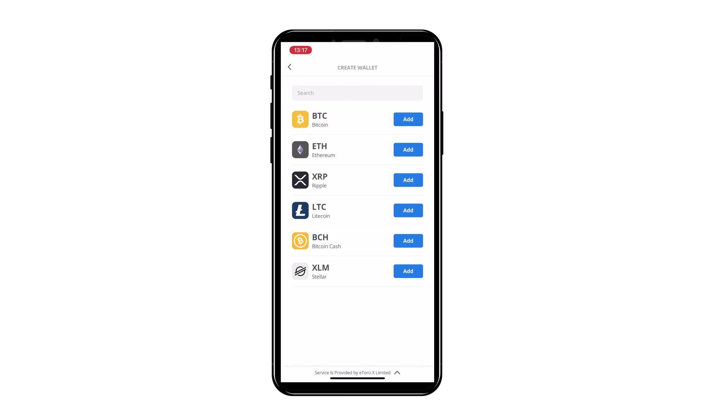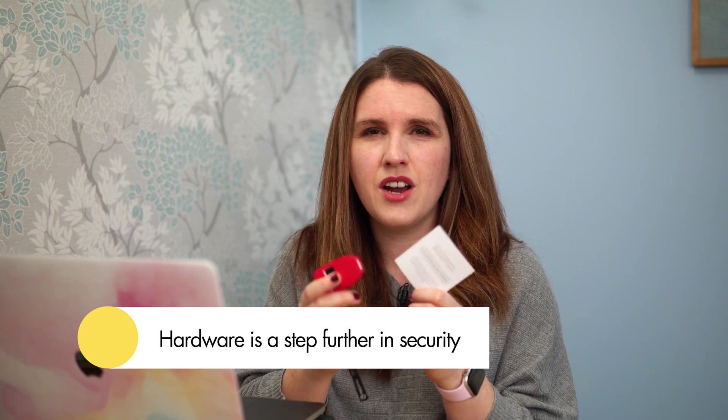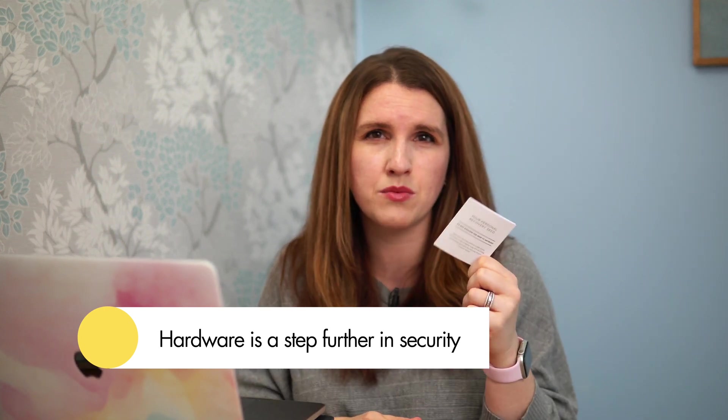Once you've set that up on your phone, you need to transfer your crypto from the exchange to your wallet. The wallet uses your eToro username and password, so it knows they're linked — that's how the keys are associated. Hardware wallets are a step further because they use randomly generated passwords — a long list you keep safe and secure. Nobody gets into that without your permission, whereas with software someone could potentially access your phone.